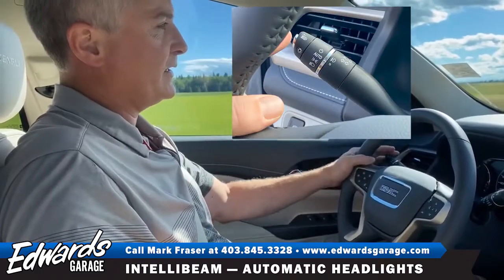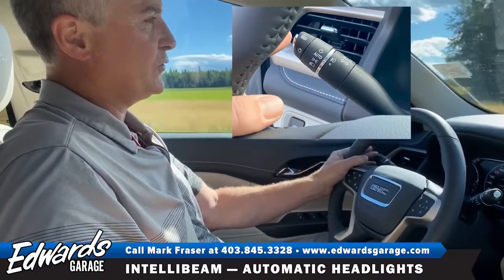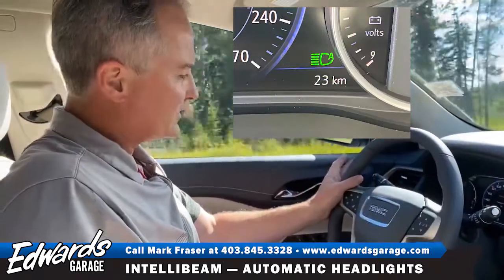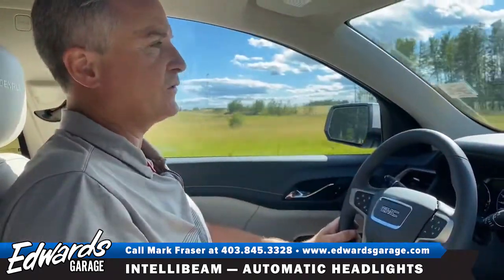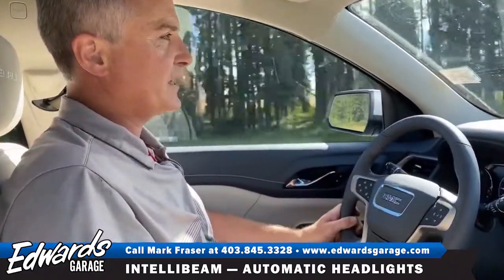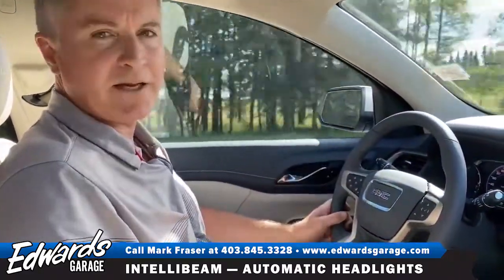It's actually right on the signal light control, on the end. So once your headlights are on and active, you simply tap that button and the vehicle will take over and dim the lights for you when you meet a vehicle. It's a great little feature for driving at night.